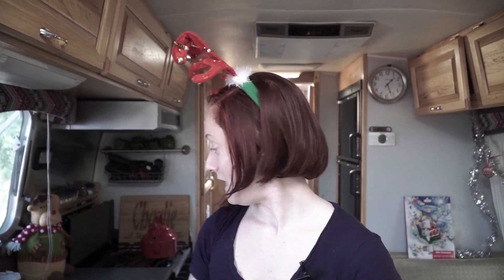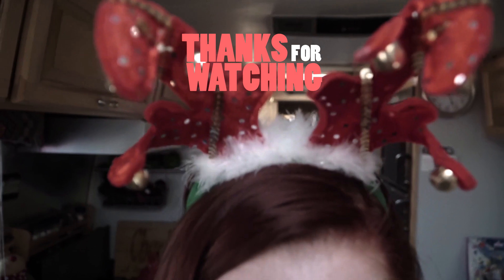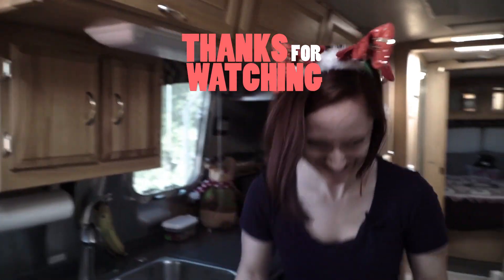I hope you enjoyed this little peek of our holiday Airstream, and we wish you and yours a very happy holiday season. Bye! We wish you a merry Christmas and a happy new year.